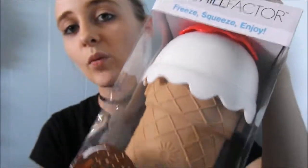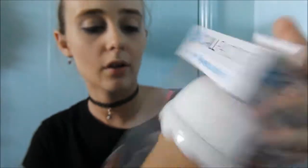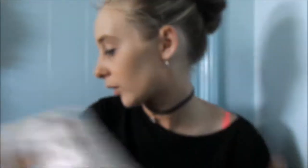I got a heap of these Chill Factor things. This one is the slushy maker, I also have the jelly one and the ice cream one — I'm not really sure where they are but I'll put them in. I got lots of these Chill Factor things. This is the ice cream one. Pretty much everyone knows how they work so I'm not going to explain it.